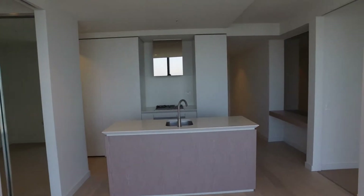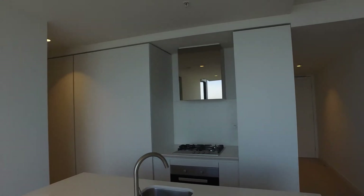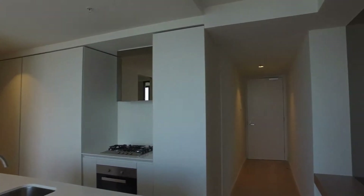Panning back around, you'll see here we've got a kitchen. Really great size kitchen, fantastic amount of cabinet and storage space. Gas cooking, European appliances.